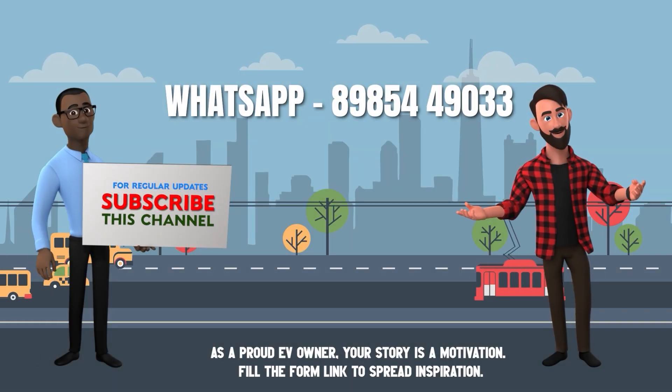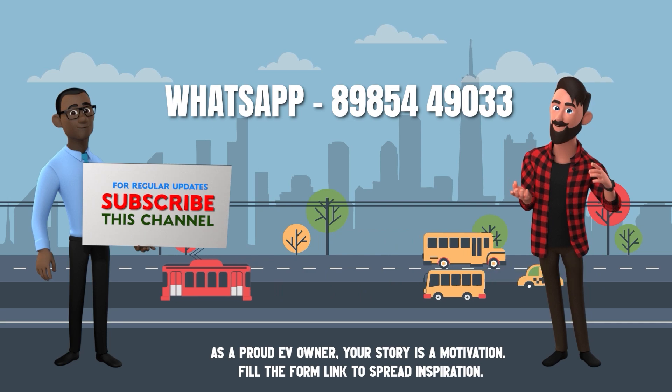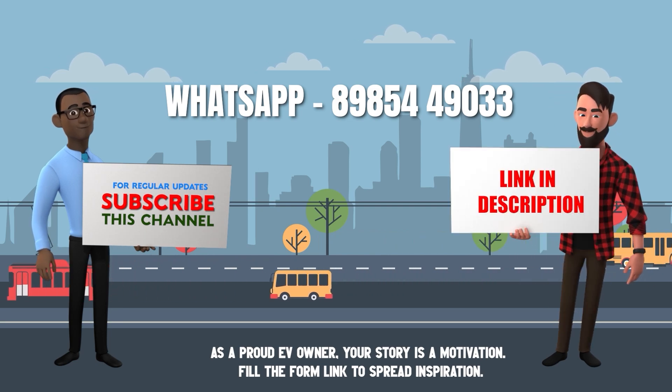Is 8 years of warranty on an electric car battery pack enough? Let's discuss in our upcoming videos. If you are an EV owner willing to share your ownership review with us, please WhatsApp your details to the number shown on the screen, or fill out the form link in the description below.